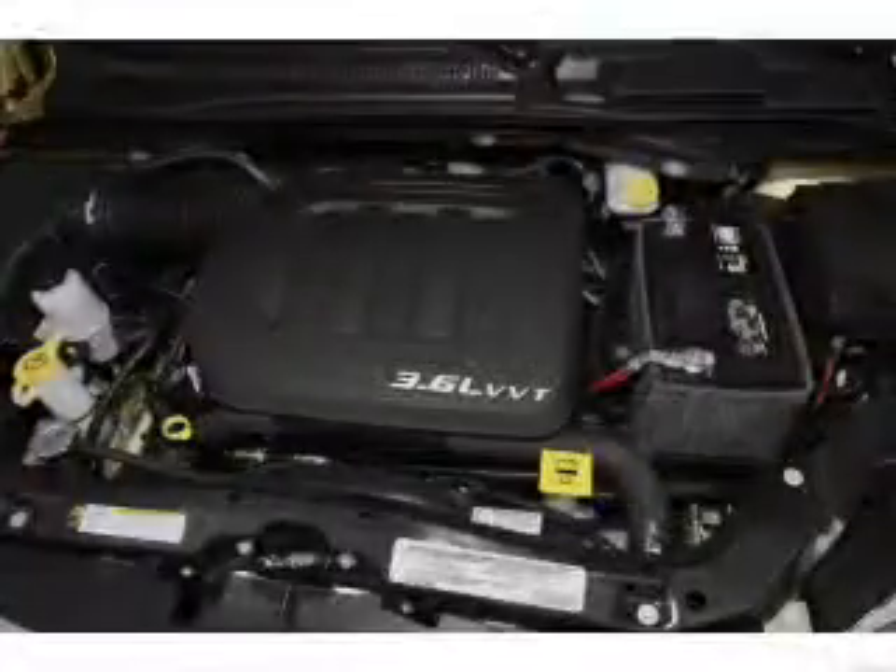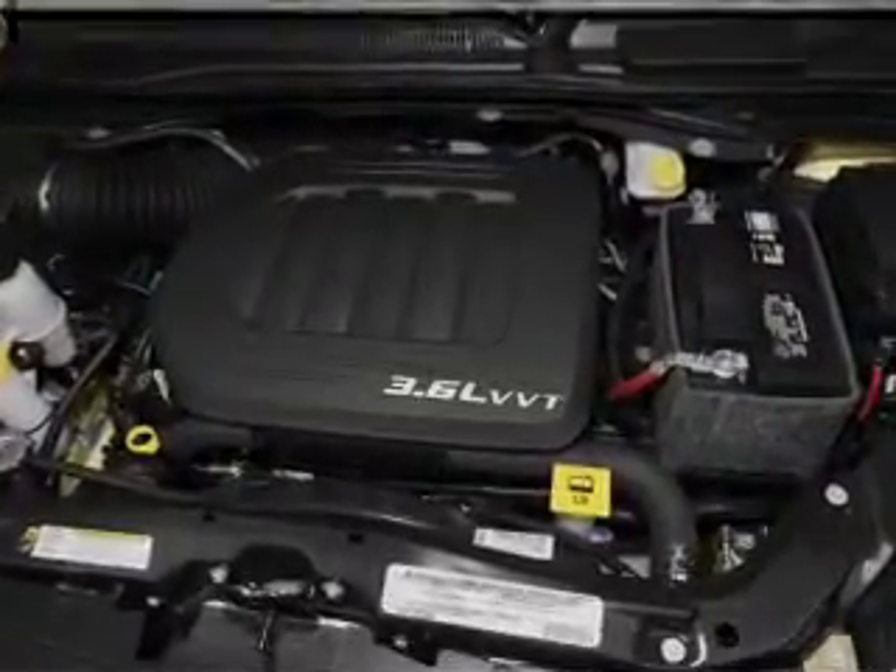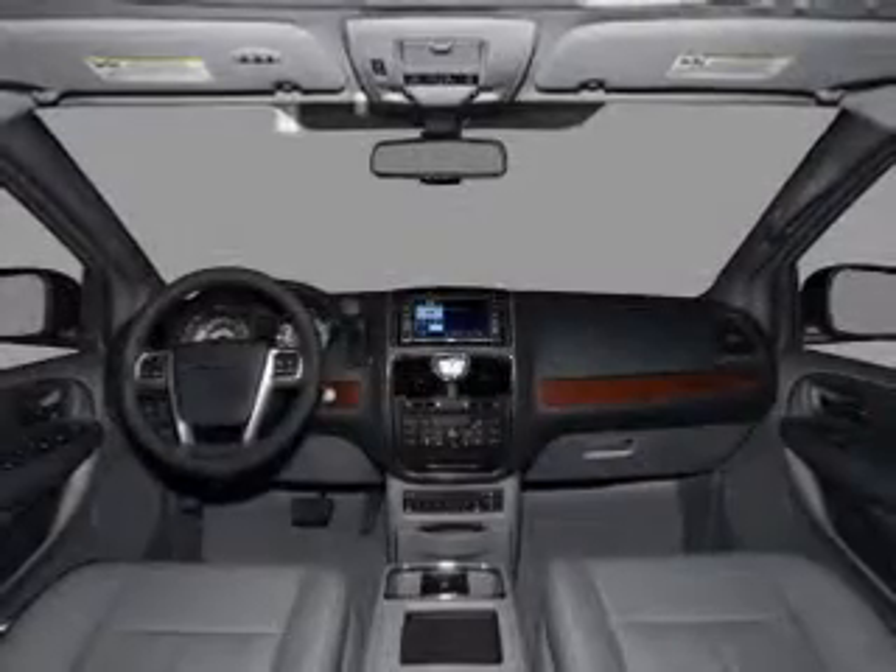Air conditioning. Power door locks. Power windows. Power steering. Cruise control. An alarm system. And an AM FM stereo with a CD player.